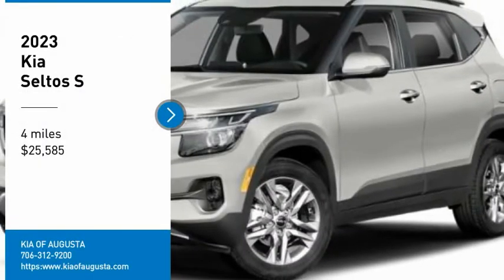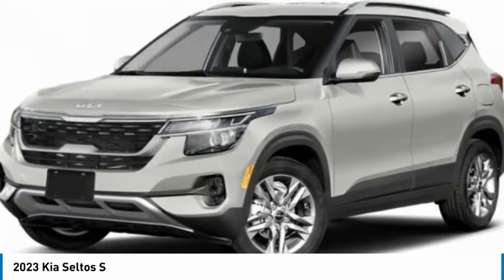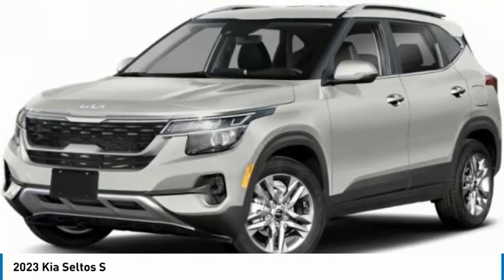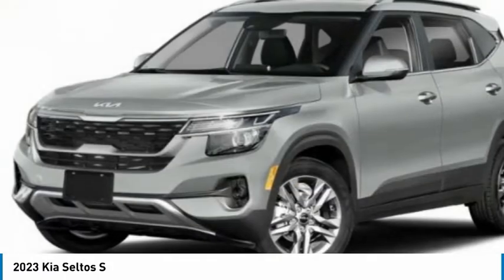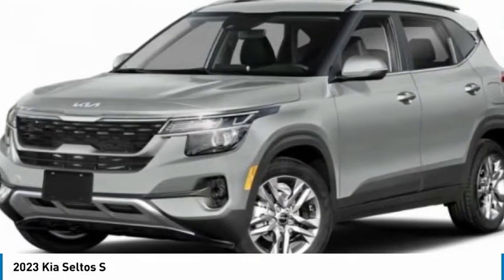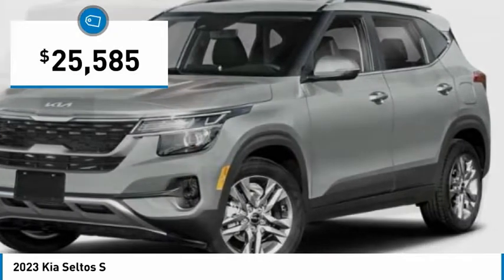Looking for the right vehicle? Check out the 2023 Seltos. The Kia Seltos is sure to stand out with its appealing front end. The Seltos offers a robust number of interior features and a large amount of space for a small SUV, and is priced below $30,000.